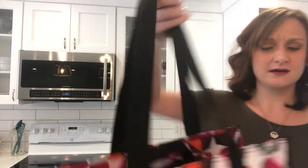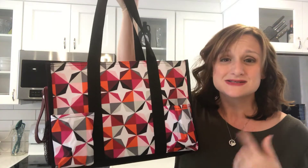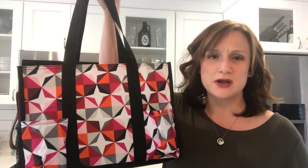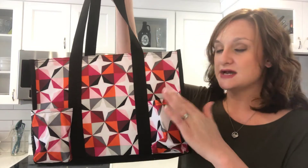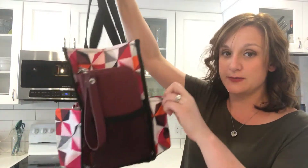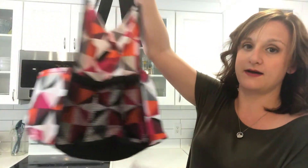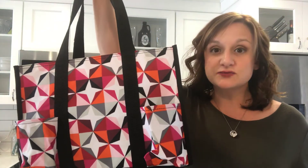Our most popular diaper bag has always been the Zip Top Organizing Utility Tote. This bag is super versatile and you can use it for a lot of different things, which is probably why it's so popular. It's got seven exterior pockets — there's a little stretchy mesh one, three across the back, another one on the side, and one in here.